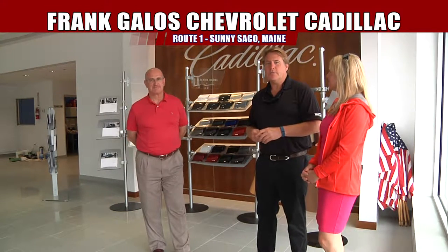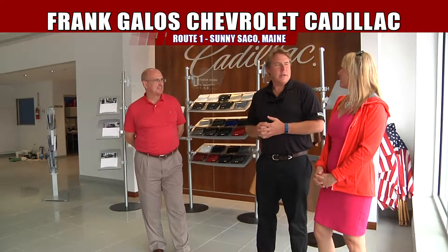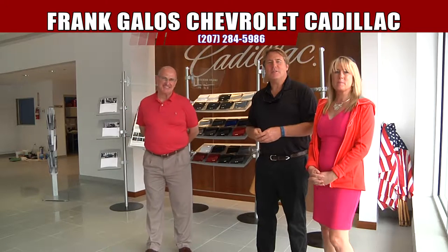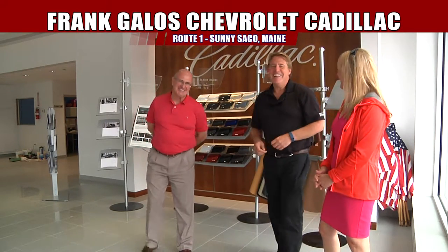We're Maine's only master Cadillac dealers — that means we're one of the top 100 Cadillac dealers in the world. Come see why. Come get yourself a Cadillac ATS, CTS, or the new XT5. We've got them all in stock. SRX, Escalades, and the new CT6 — a gorgeous, beautiful car. Come on in, take one for a drive. It's first class stuff. We're proud of our new showroom, and we invite you all to come down and take a look at the new facilities and stay tuned for today's show.